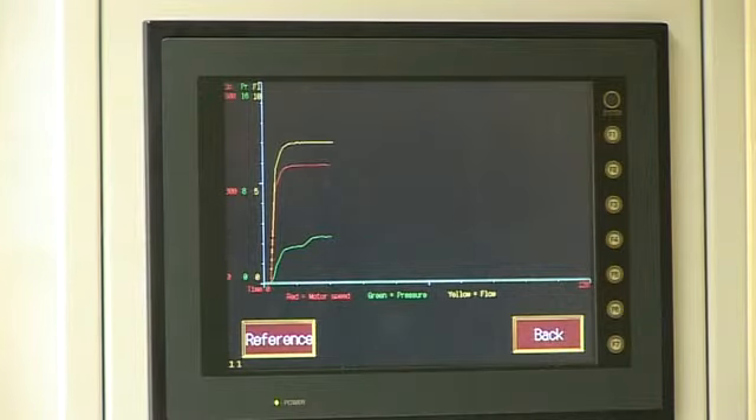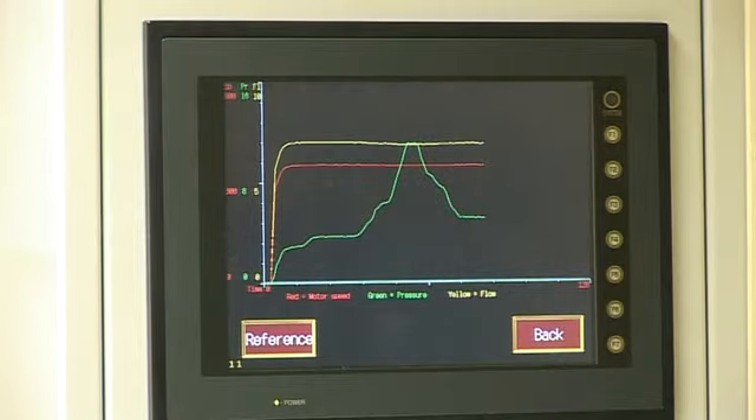Note that as the program cycles, the system pressure varies, yet the flow remains constant and steady, showing that the Hydrocell's flow characteristics are virtually independent of system pressure.